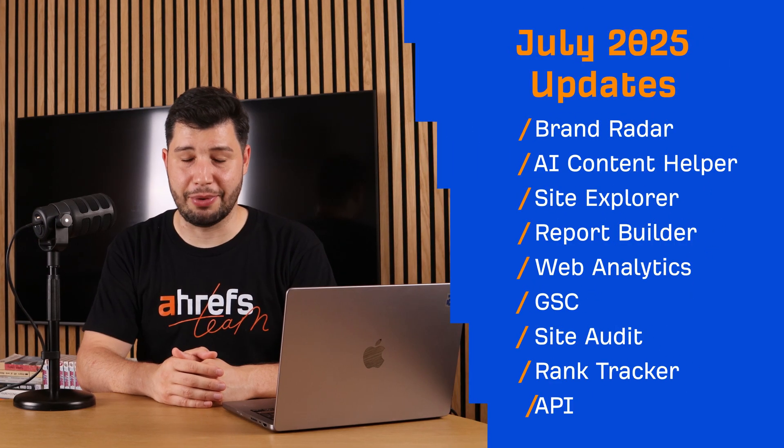Hey, and welcome to Ahrefs Monthly Product Updates. We have many updates to introduce this month, again — 19, to be more exact.